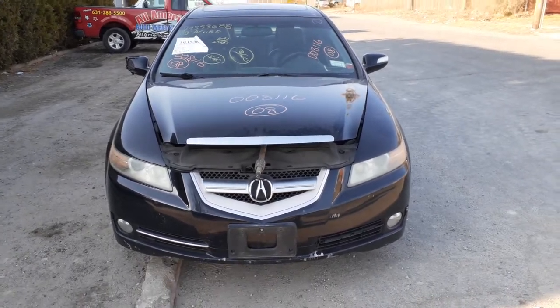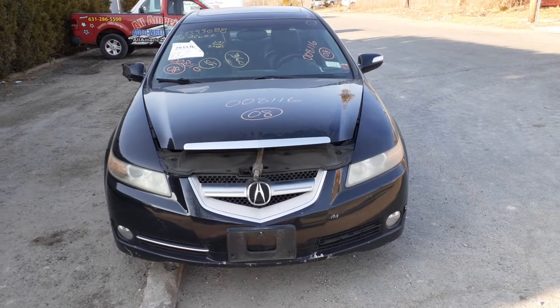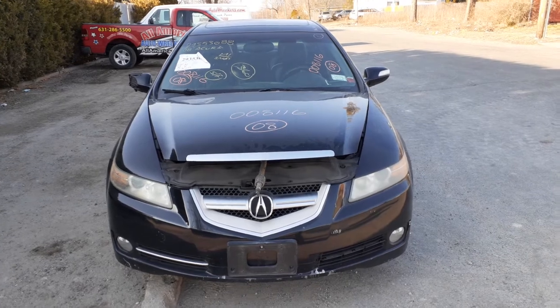Newest addition to the inventory: 2008 Acura TL 3.2, stock number 8116. It's got 196,000 miles on it with a bad motor.